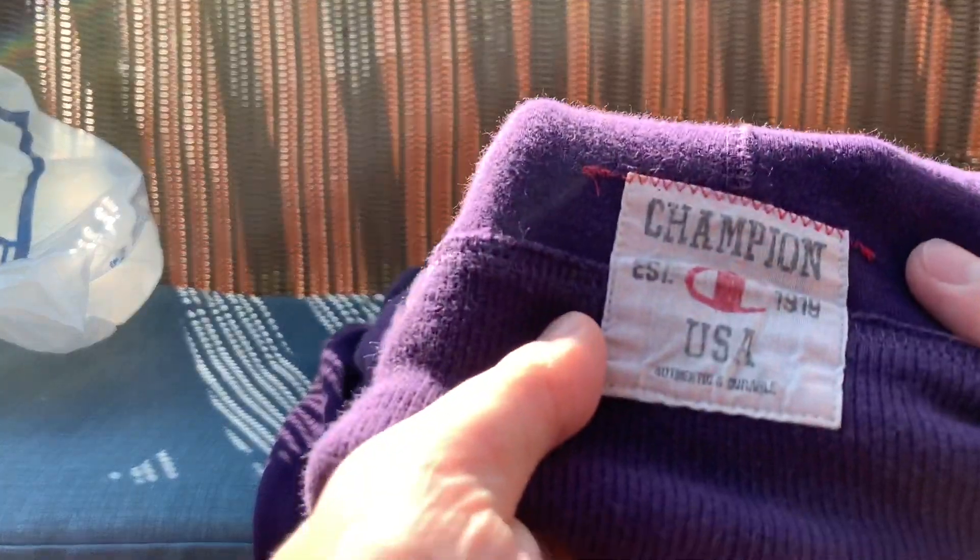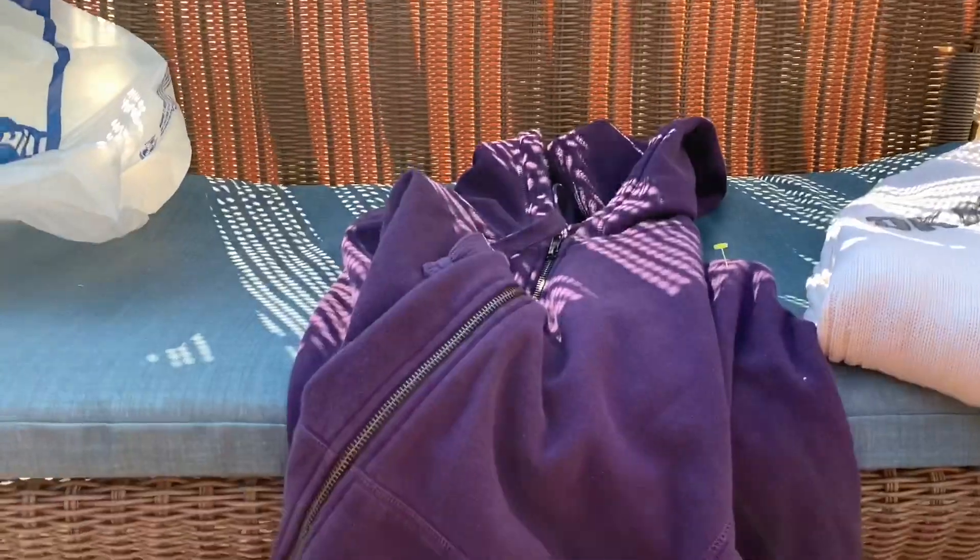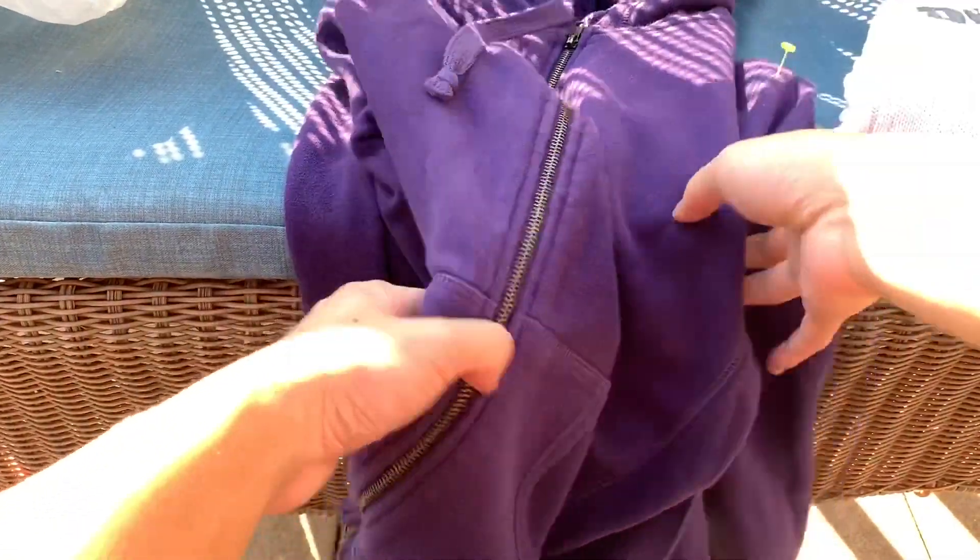The last item at that thrift store was just this simple Champion hoodie. Here's the tag — made in Cambodia. I'm pretty sure this is newer. There's a little Champion patch right here. Just simple, nothing crazy, size large. That was also three dollars, so six bucks for both — not bad.